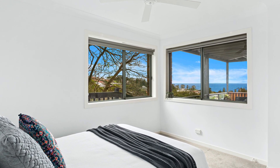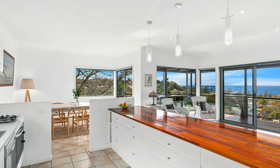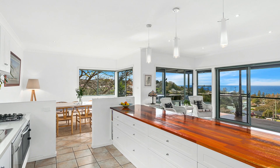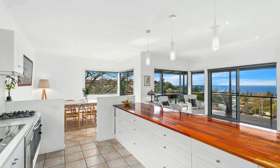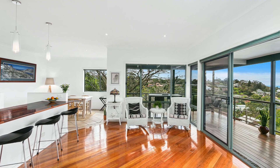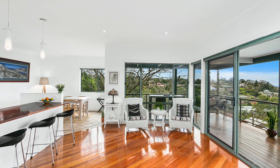Entertaining is made easy with the kitchen opening to the dining in both the family and living areas, with mesmerising views from almost every room and maximised to enjoy the abundance of natural light that filters through the large glass windows.